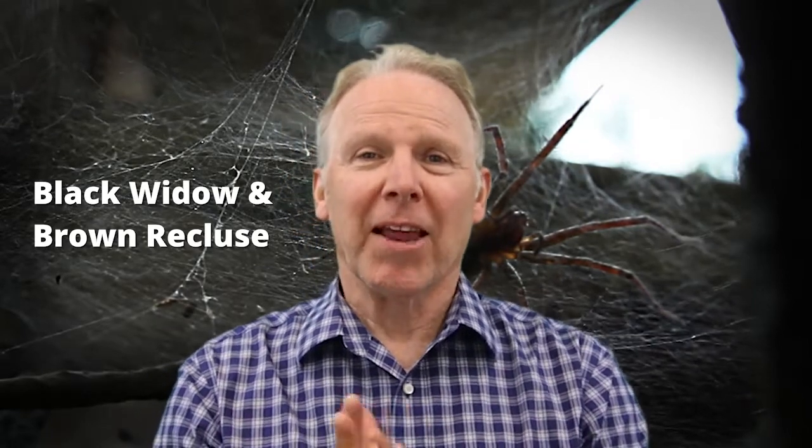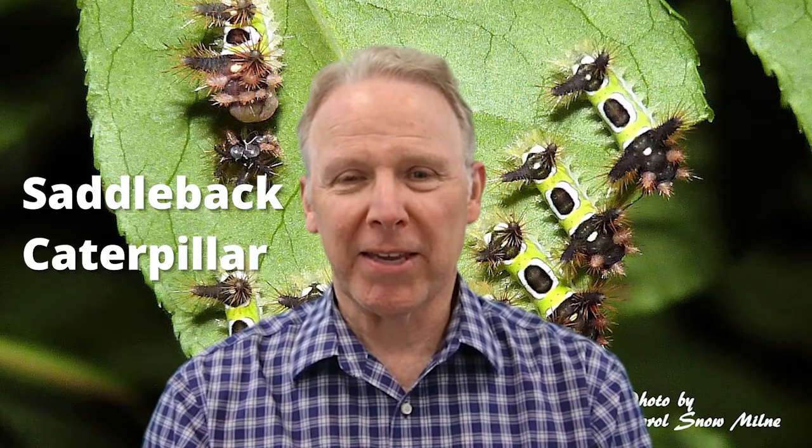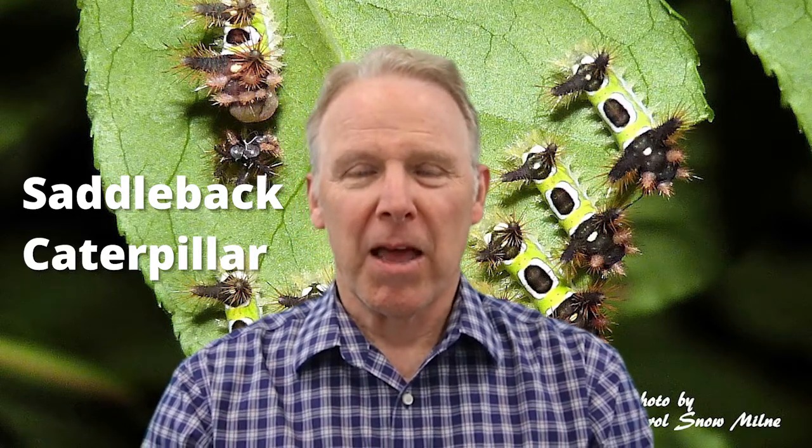The next little guy you want to worry about is the saddleback caterpillar. Make sure that it doesn't get attached to you and get on your skin.